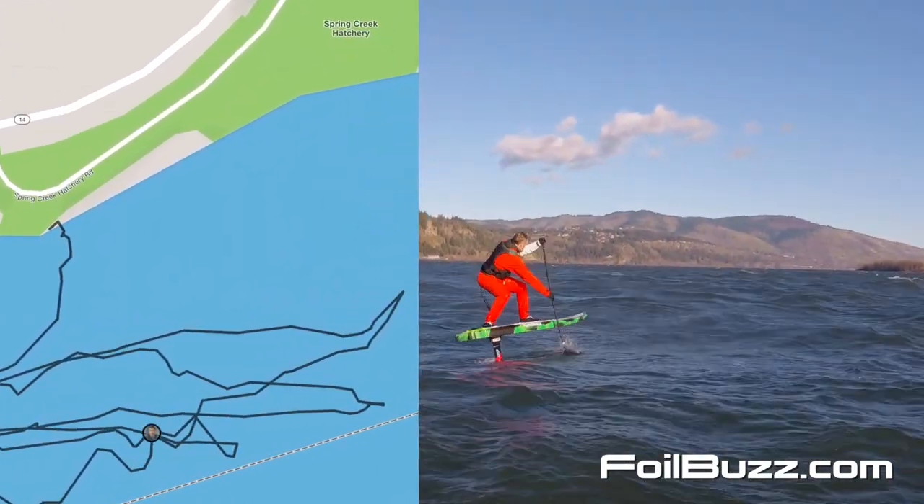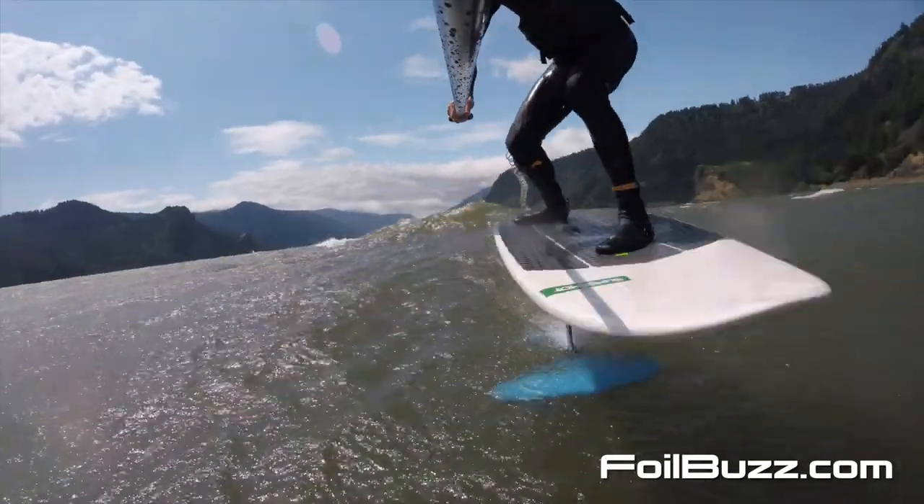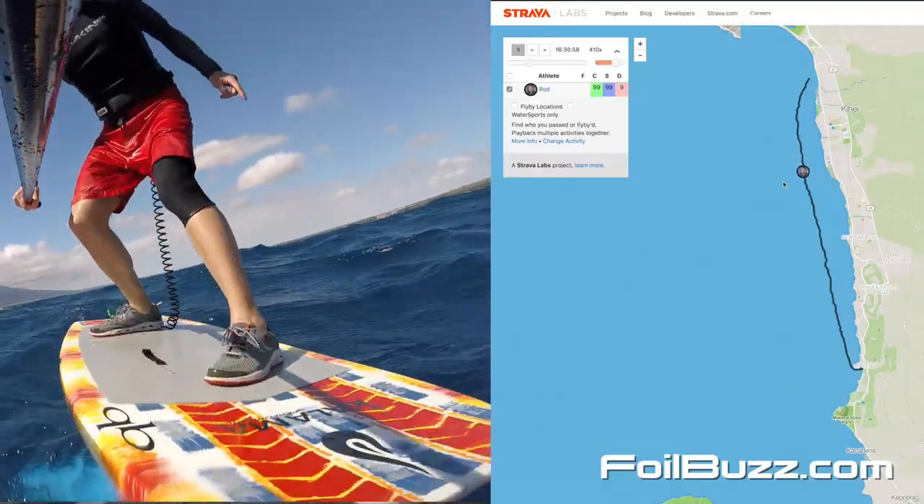Just staying up on the foil as long as possible — being really efficient on the wing and connecting the swells to stay up as long as possible.